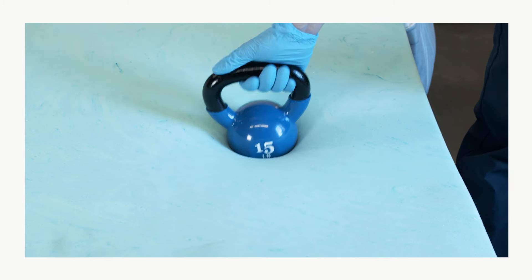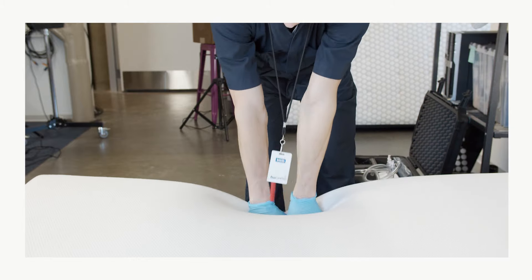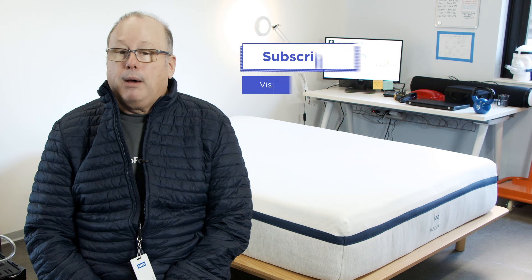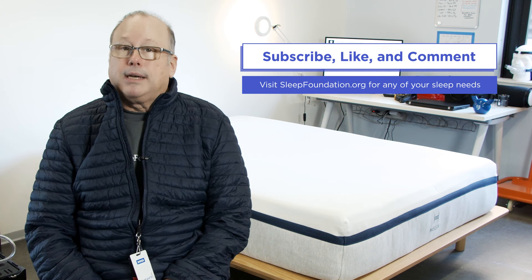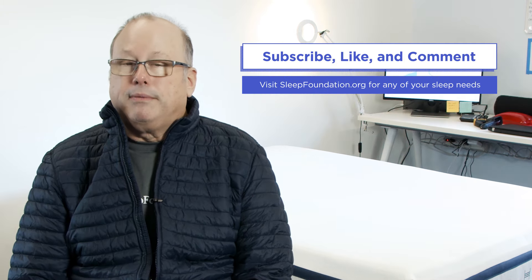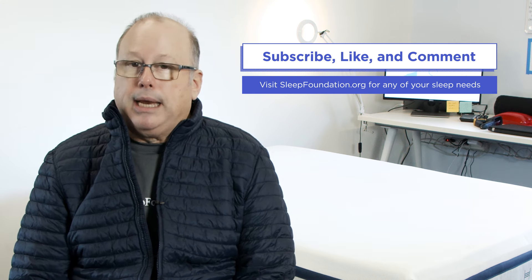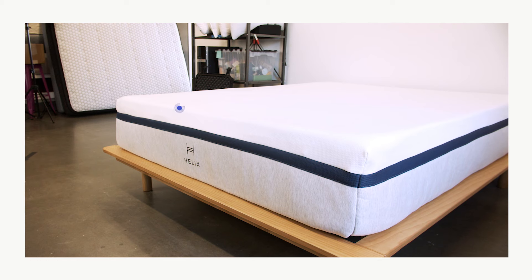Hi, I'm Chris from Sleep Foundation, and today in the test lab we've got the Helix Midnight mattress. In this video we'll cover what our testing found about the Helix Midnight and help figure out if it's the right mattress for you. Hit that like button, leave a comment, or subscribe to our channel, and visit sleepfoundation.org for any of your sleep needs.